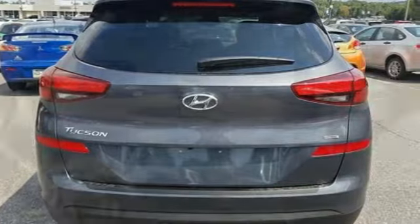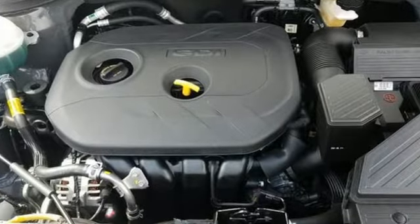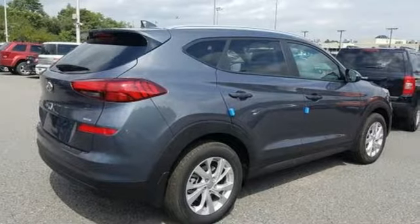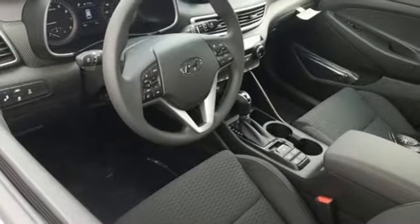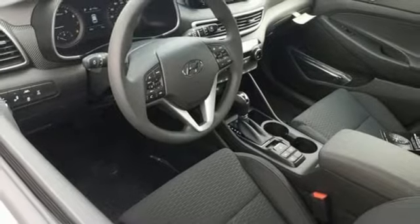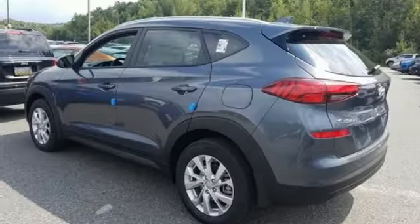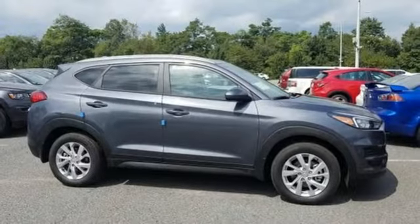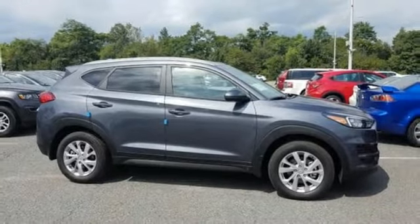Streaming audio, doors and push button start proximity key, front heated bucket seats, remote engine start smart device, manual tilting steering column, inline 4-cylinder engine, aluminum wheels, electronic shift on the fly, and power heated mirrors. You need to drive it to believe it. See it for yourself today.